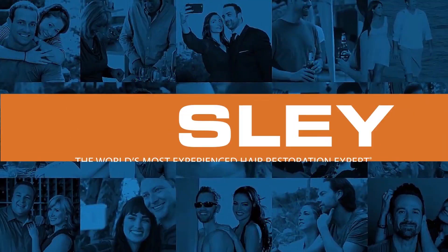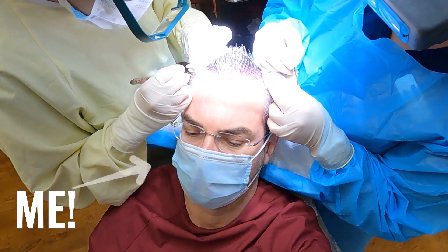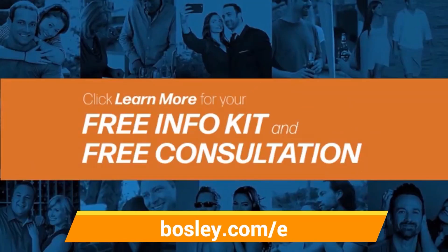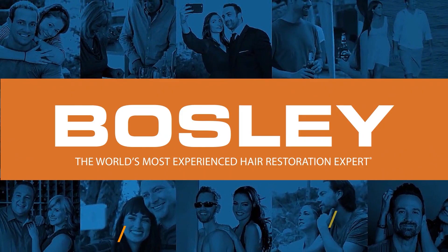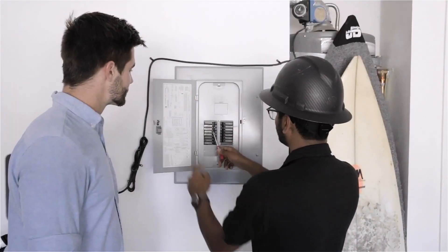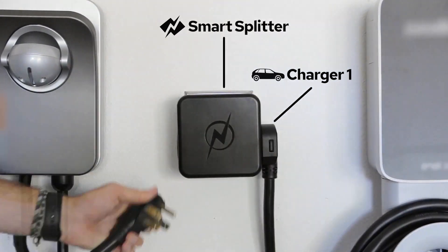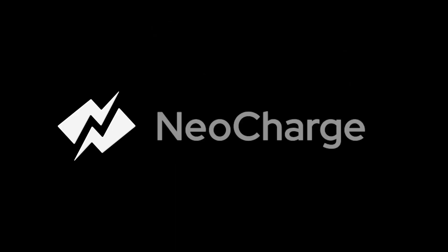A quick reminder that this video and channel is sponsored by Bosley. The earlier you take action when you start losing your hair, the more options you'll have — I just went through one myself. Find out about yours and get a discount at bosley.com/e or use the link below. Also sponsored by Newer Charge — now you can charge two cars at the same time without spending a ton of money on rewiring your home. Get one today and use the discount code in the description.